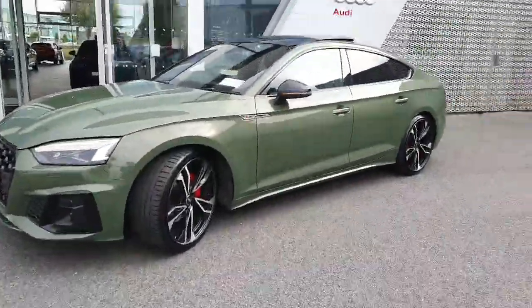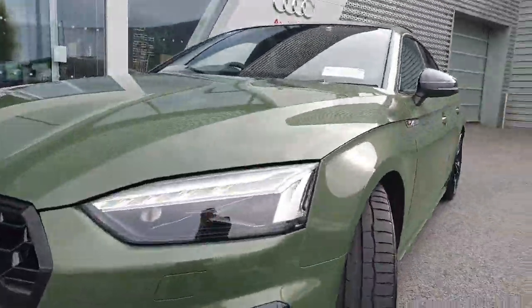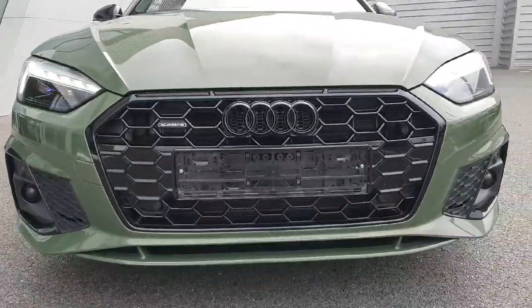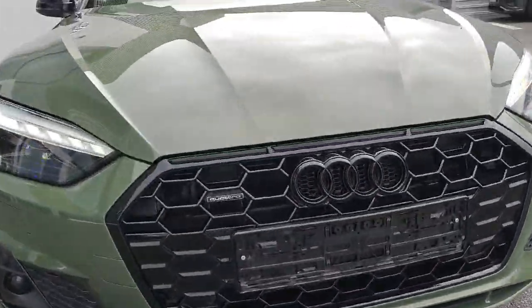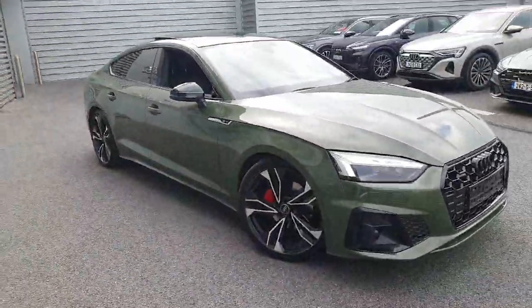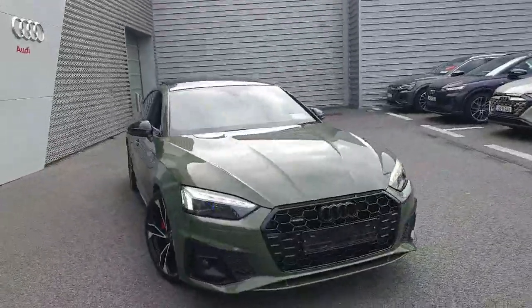Awesome car, really unique. Key features include matrix LED headlights with swooping dynamic indicators, a high gloss black grille with black Audi rings and quattro badging representing the four-wheel drive. At the front we have parking sensors and the upgraded 20-inch alloy wheels with red calipers.